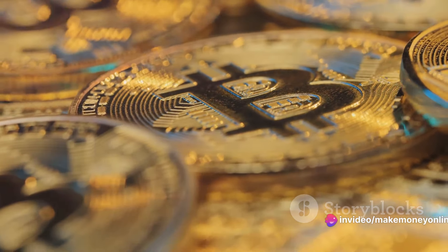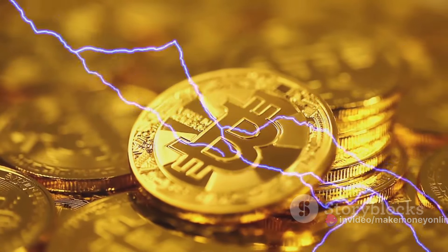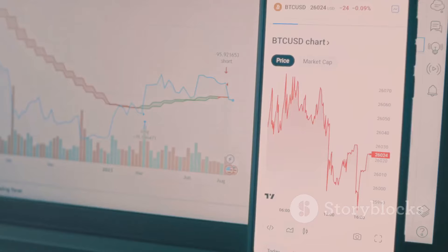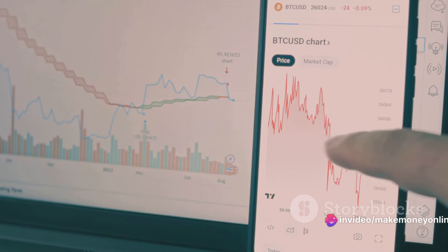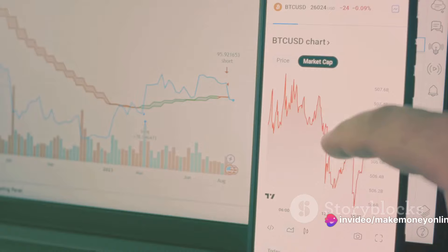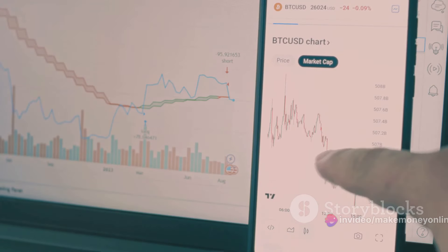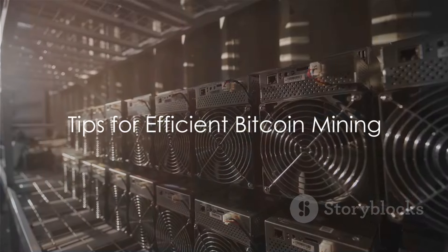But mining isn't just about running the software and waiting for the Bitcoins to roll in — it's also about strategy. You'll need to keep an eye on the market, adjusting your mining strategy as the price of Bitcoin fluctuates. You'll also need to keep a close eye on your costs, especially electricity, as Bitcoin mining can be very power intensive. And that's how you mine Bitcoins, but remember, it's not just about the process but also about the strategy.